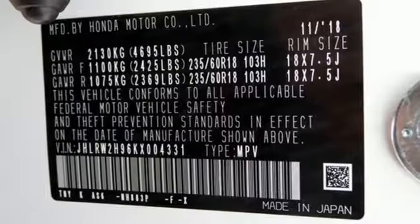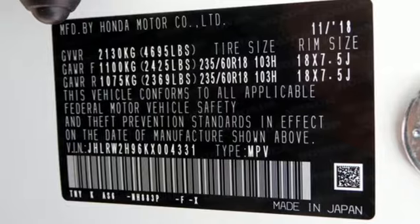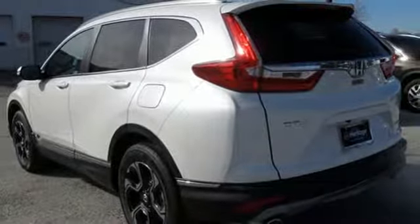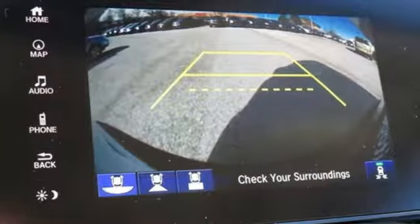Power heated mirrors, external memory control, hands-free liftgate, doors and push-button start proximity key, and intercooled turbo inline four-cylinder engine.